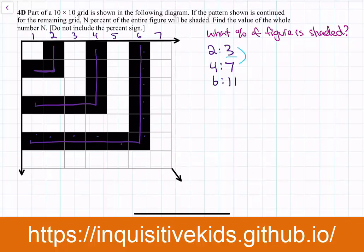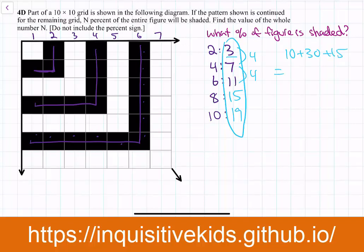So 3, 7, 11 — the number of shaded squares increases by 4 each time. Shaded squares only appear in even-numbered rows and columns. So in the 8th row/column there would be 15 shaded squares, and in the 10th row/column there would be 19. Adding all together: 3+7+11+15+19 = 40+15 = 55. The total squares in the grid is 100 (10×10), so 55 out of 100 are shaded. N equals 55.